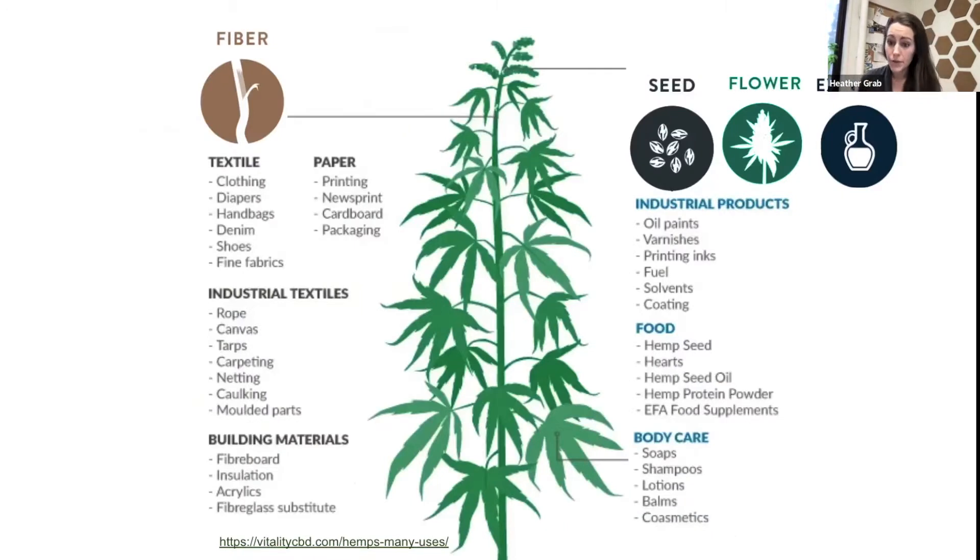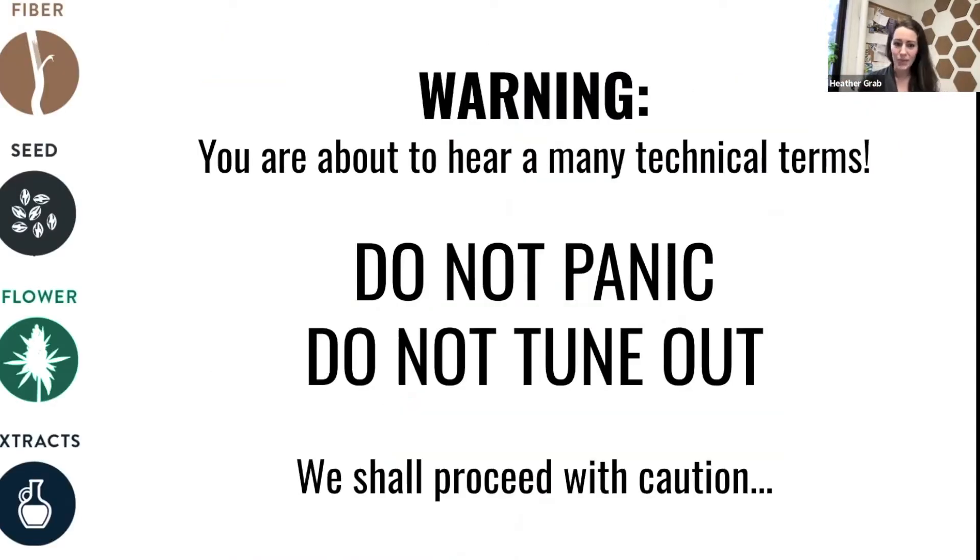There are a few market classes of hemp we'll touch on today: fiber hemp, hemp grown for seed and grain, and high cannabinoid hemp for flower production, as well as some of the processes that extract compounds from the flower material. I want to start with a brief warning — there will be many unfamiliar terms, especially heavier on the fiber processing side — but don't panic or tune out. We'll go slowly through each term, spend some time talking about the anatomical parts of hemp, and I encourage you to put your questions for the end in the Q&A.